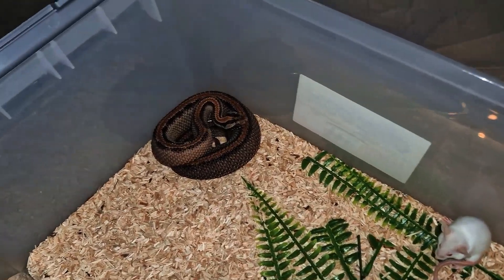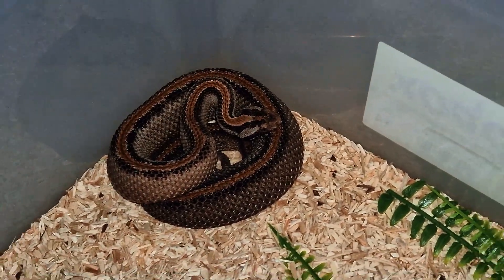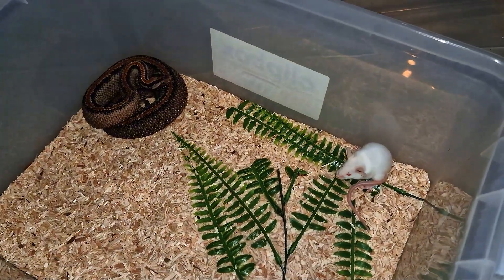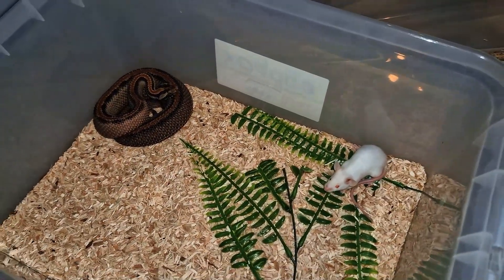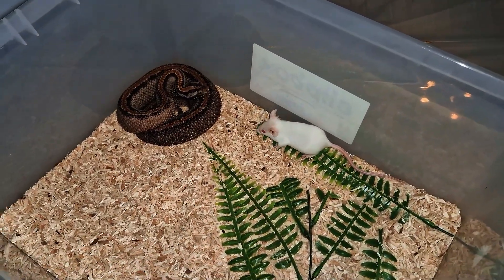I got some more live treats for my venomous snakes, so let's see how it goes. This is the striped morph pygmy rattlesnake — Sistrurus miliarius barbouri. Let's see if he is interested.